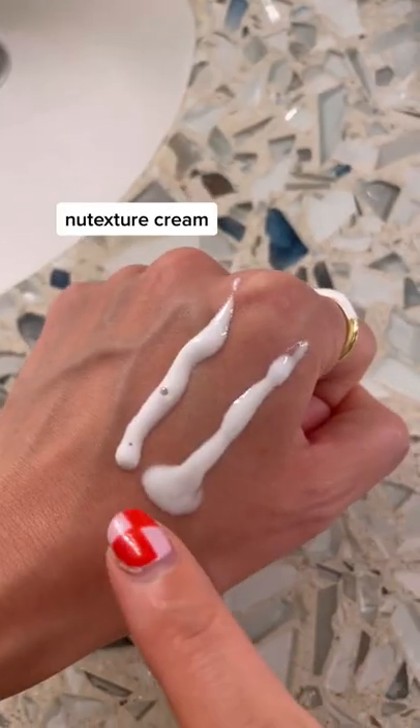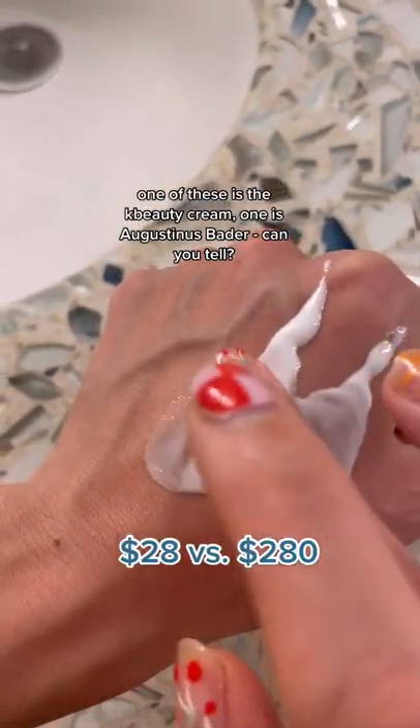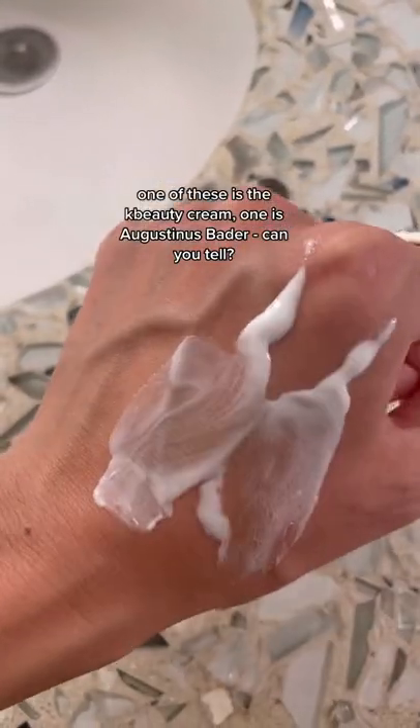While you have that on, moisturize the rest of your face with this new KB cream. The texture is almost identical to that of the Augustinus Bader beta cream, except for a fraction of the cost — can you tell which one's which?